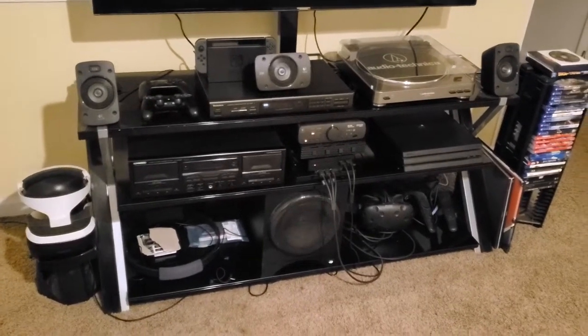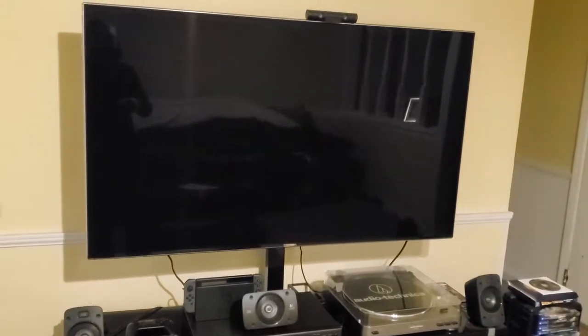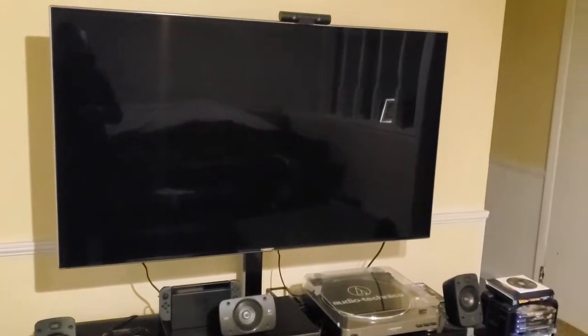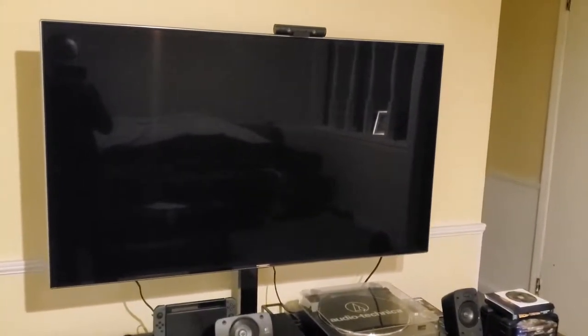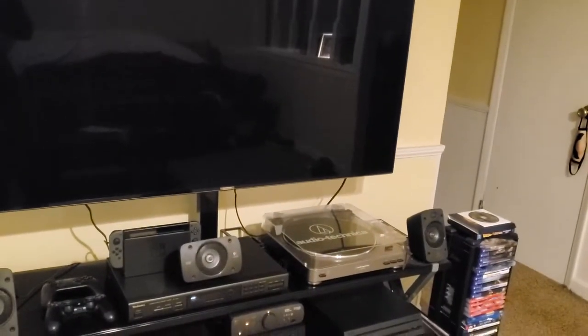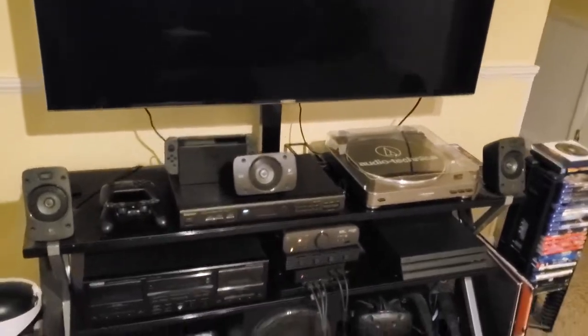Starting off here as always in the living room — this is my entire setup. The TV is still the same 55-inch Sony 4K, although I have actually been thinking about upgrading it very soon. I really do like it still, but I might want to go to a 65-inch — you never know, so that could be happening in the near future.